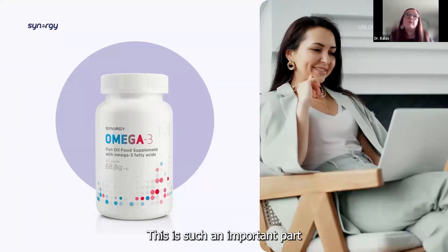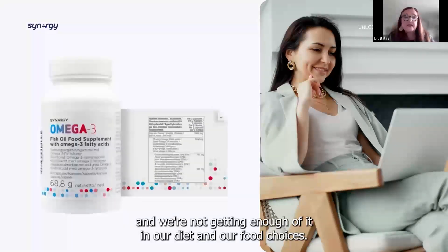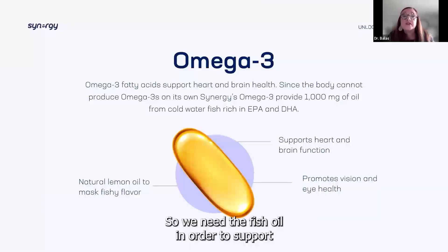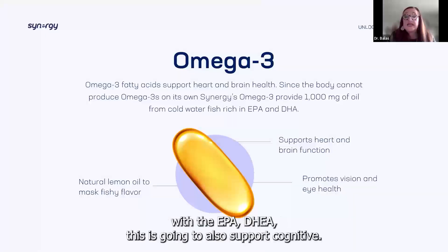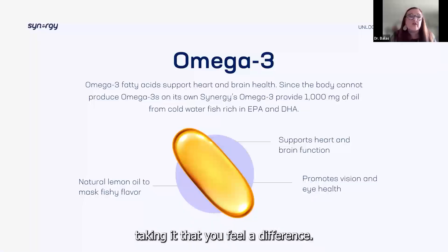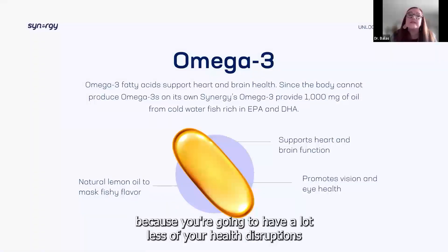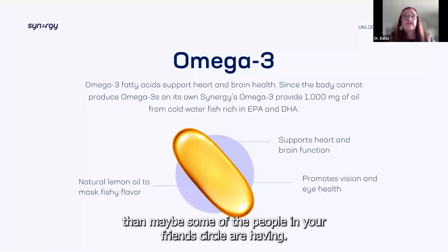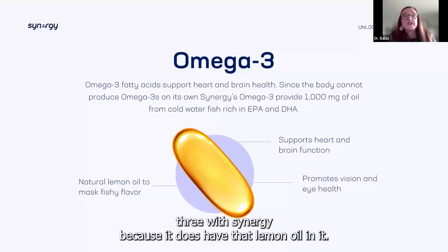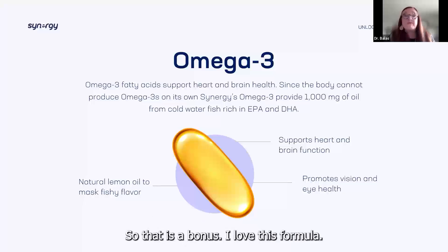Omega-3 is such an important part of our core nutrition and we're not getting enough of it in our diet and food choices. We need fish oils to support not only the heart and brain but also the structural. The cold water fish with EPA and DHA will also support cognitive function. It's one of those supplements where you're probably not going to notice a difference tomorrow, but in two or three years you're going to say wow, I'm really glad I've been taking that. I love the Omega-3 with Synergy because it has lemon oil in it, so you don't tend to get that burping back up of the fish taste.